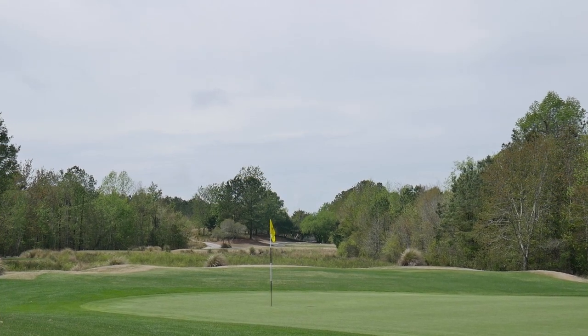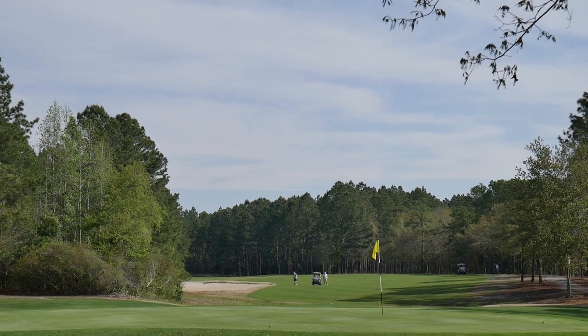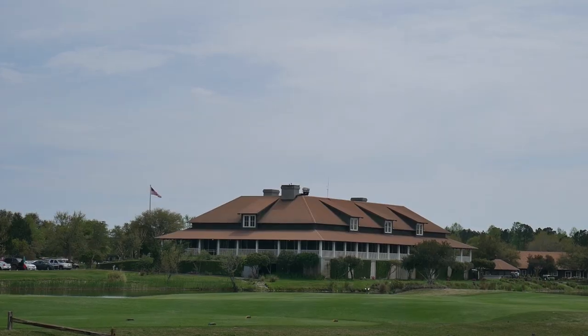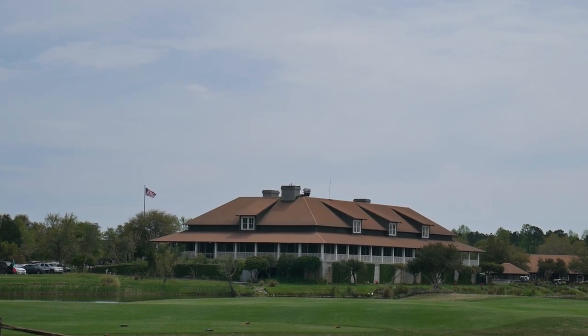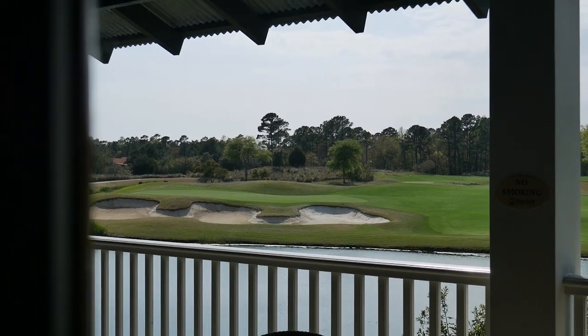Four great golf courses, wonderful accommodations, two outstanding clubhouses with great food, and a great porch to sit, relax, and enjoy all there is to offer. From our latest episode of The Traveling Golfer, Barefoot Resort, Myrtle Beach, South Carolina.